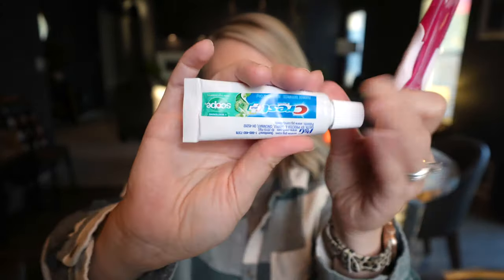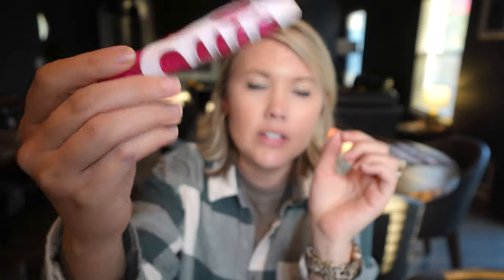Next, I always keep a deodorant in my bag — I've got my Lady Speed Stick. Of course you don't want to forget your toothbrush and toothpaste, so I keep a travel toothbrush and toothpaste. This one is awesome because it just opens up like that and folds down.